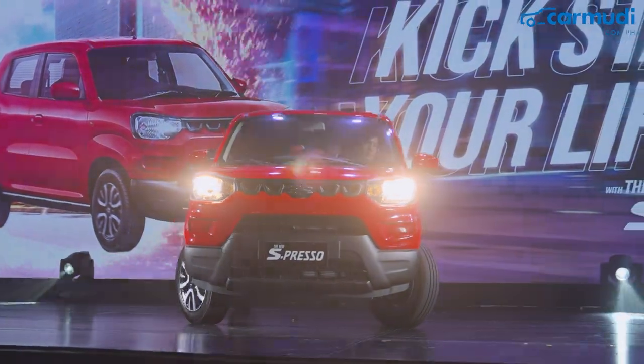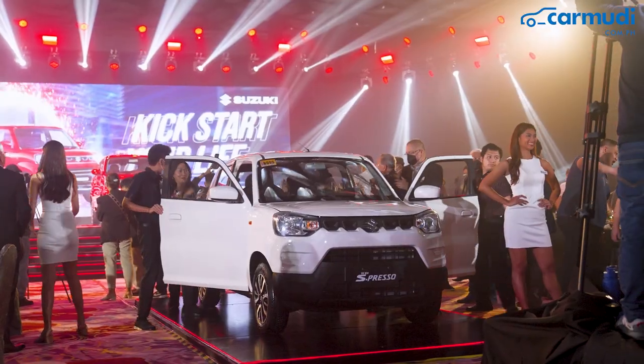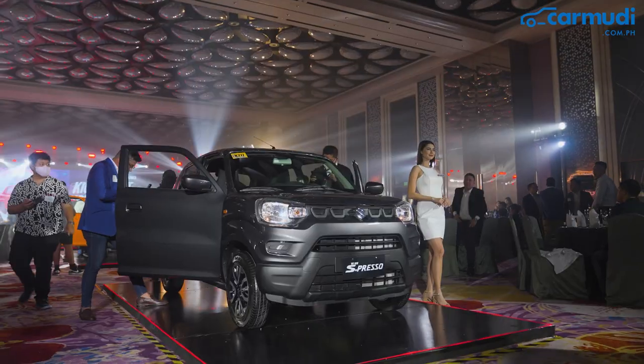It is available in four colors: Fire Red, Sizzle Orange, White, and Metallic Granite Gray.